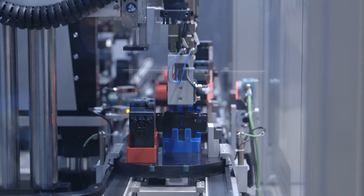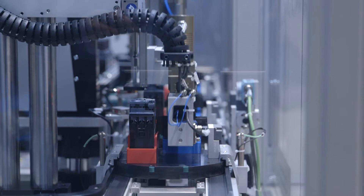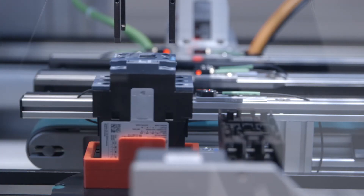Here in our Siemens booth you can see a manufacturing model of the Sirius contactors in which we have been able to dispense almost totally with conventional pneumatics using cutting-edge automation technology instead.